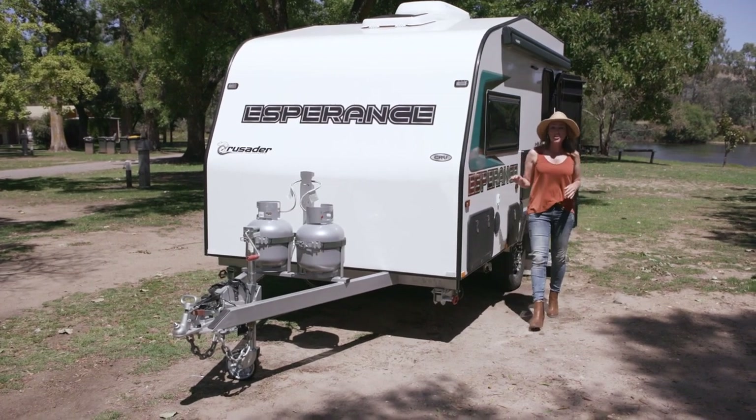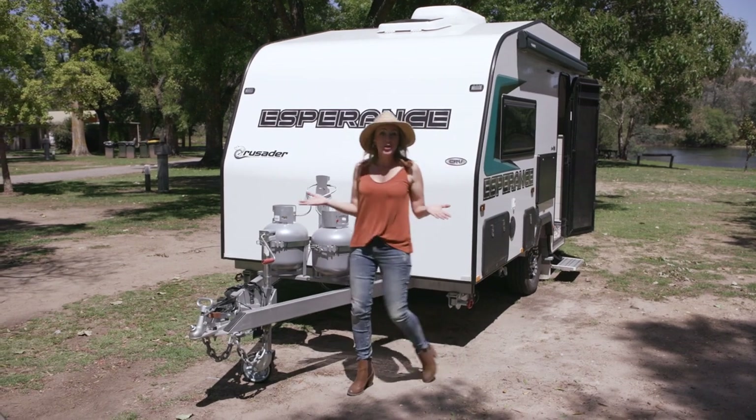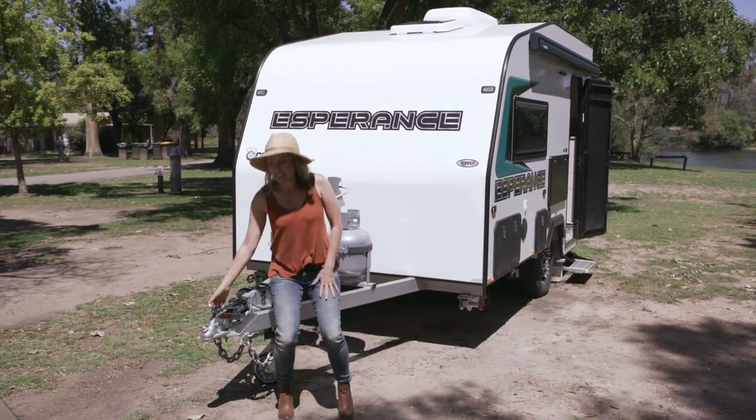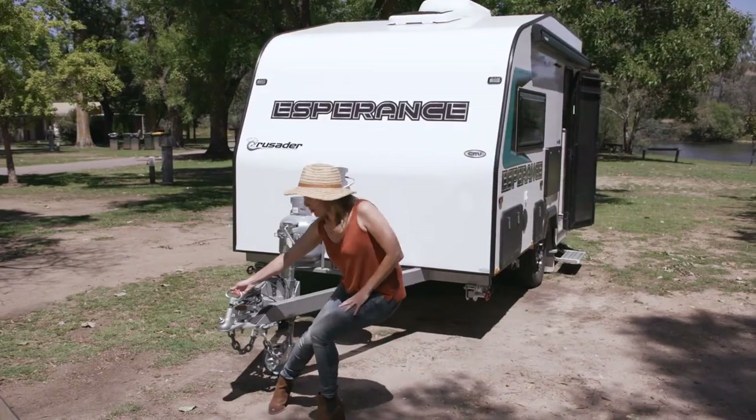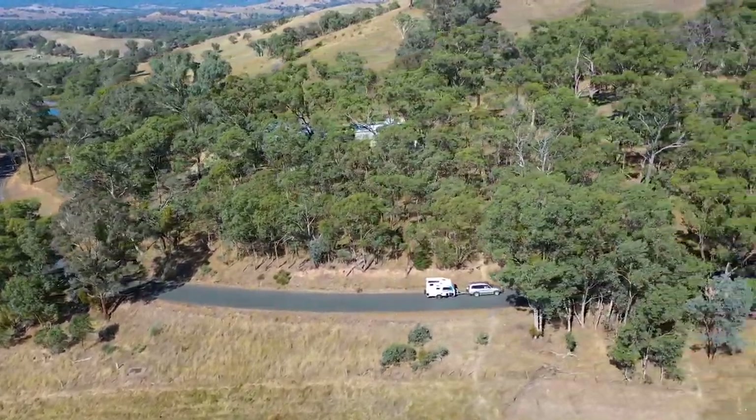With fully composite construction, there's no timber frame and it has great insulation. It only weighs just over 1,300 kilos, so it's easy to tow and easy to manoeuvre. This Australian-made van is packed with features.